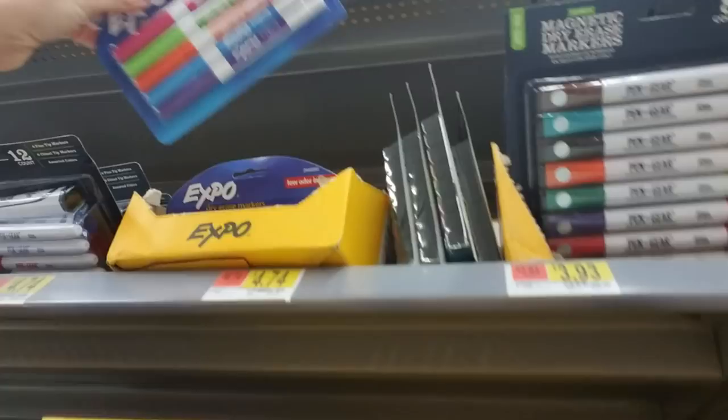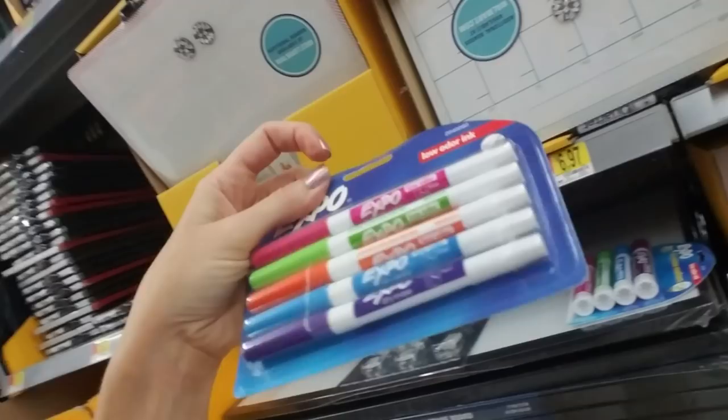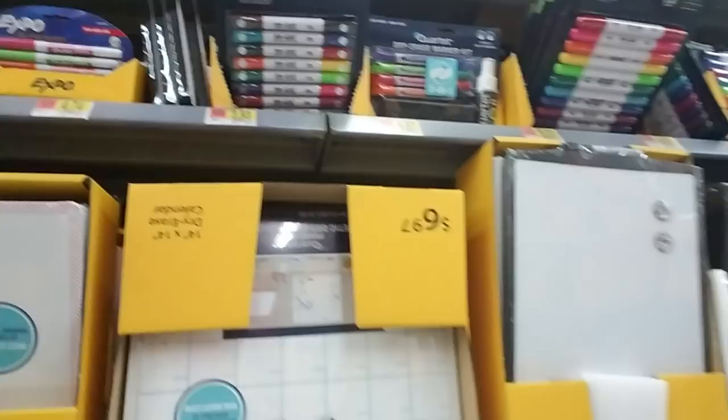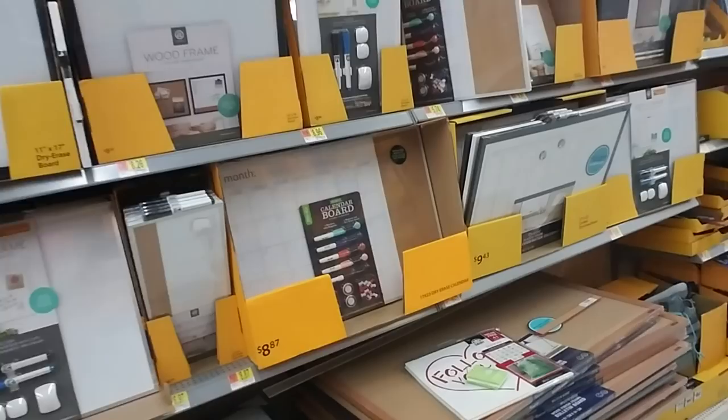And then you have Expo markers here. I got a really good deal on Expo markers about a week ago at a different Walmart. They had the large size Expo markers — a pack of six for, I think it was $2.79. I bought four packs. I thought that was a really good deal. I thought it must be some sort of mistake, but that was the price, so I grabbed them.